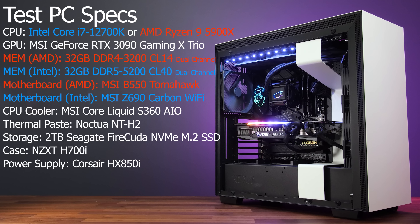Both processors were tested in the same system; only the motherboards and RAM were changed depending on the platform. Both were tested with MSI's CoreLiquid S360 AIO as it has support for both AM4 and 12th gen LGA 1700 sockets, and I've used Noctua NT-H2 thermal paste on both for comparable thermal results.